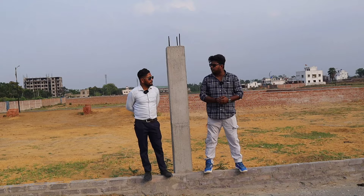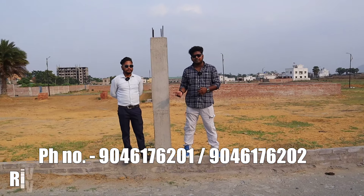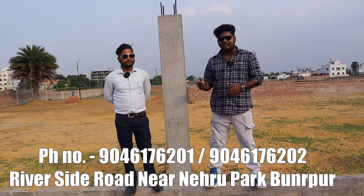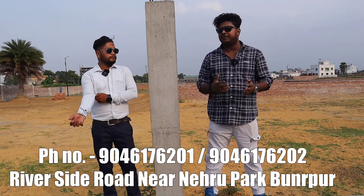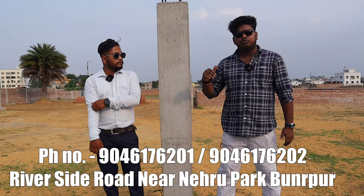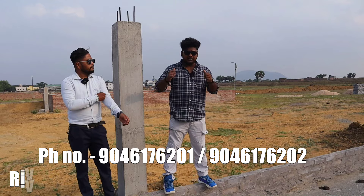How do you feel about the video, guys? I have given all the information in the description, including a phone number which works as a helpline. It will help clear your inquiries — whether about legalities, papers, the land, or the project location. You can contact me. See you in the next video — bye!